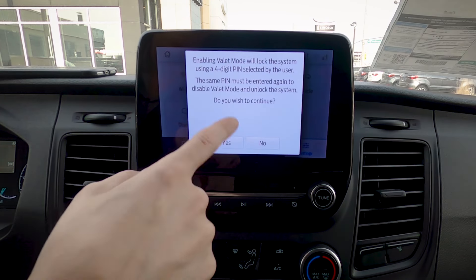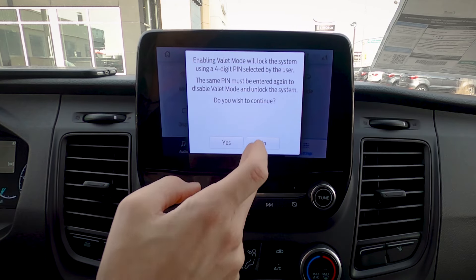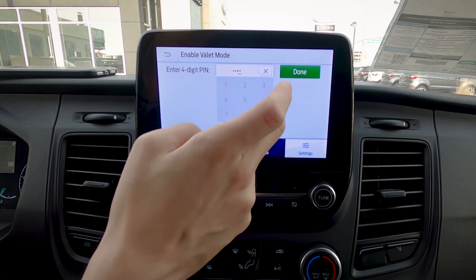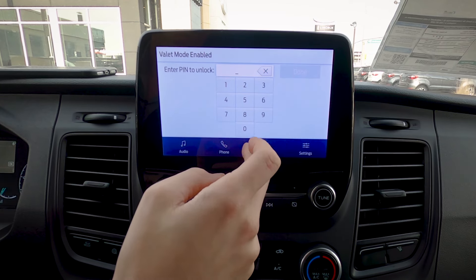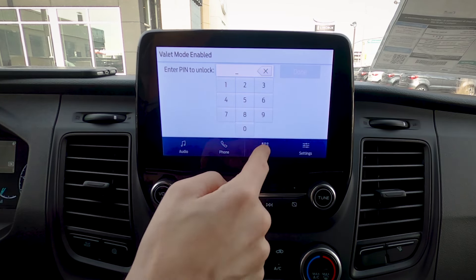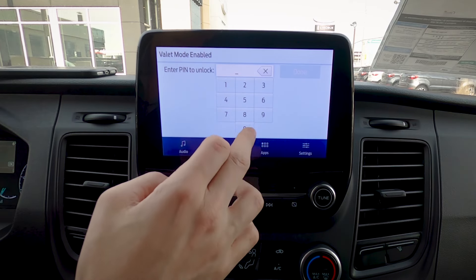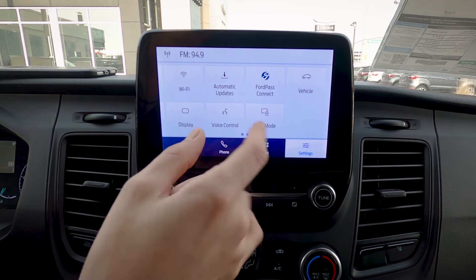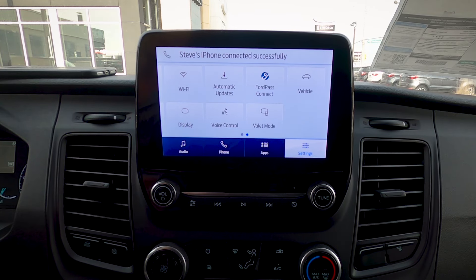Last one is valet mode. With valet mode, we enter a four-digit number which locks out the screen. I'll enter something not very challenging — zero, zero, zero, zero. As you can see, we're fully locked out. I can turn the van off and back on, and this won't change until that four-digit number is re-entered. Use something more challenging than 0000, but it's good to know we've got this capability.